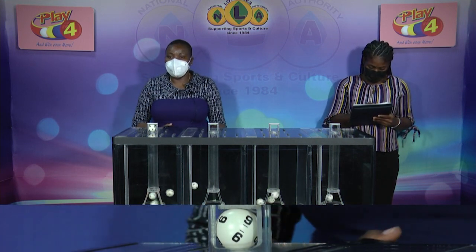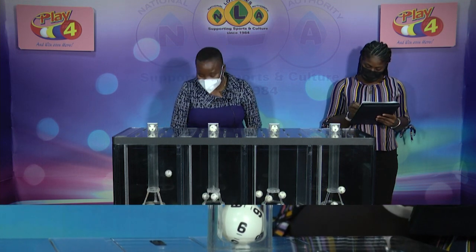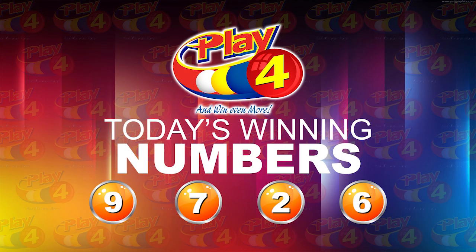First ball up is nine, followed by seven. The third ball is two, and we'll conclude with six. The winning number for this evening is nine, seven, two, six.